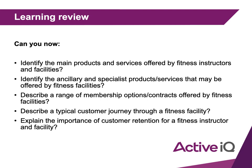We've talked about the main products and services offered by different facilities — as found in your own research — including specialist products. We've talked through the different range of membership options and contracts, and we've looked at a typical customer journey through a fitness facility.